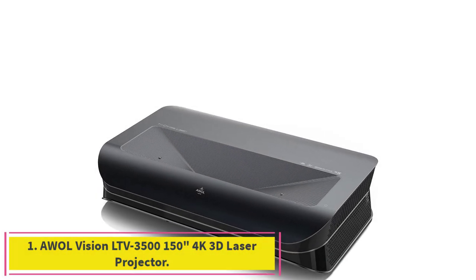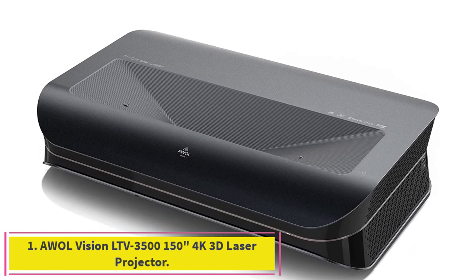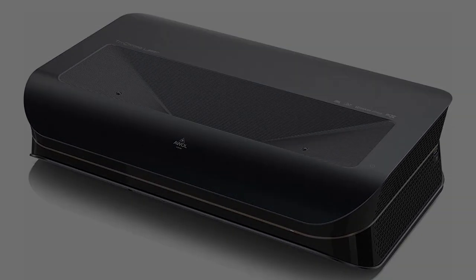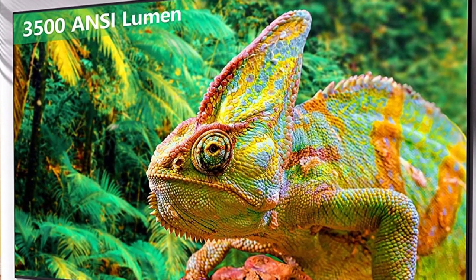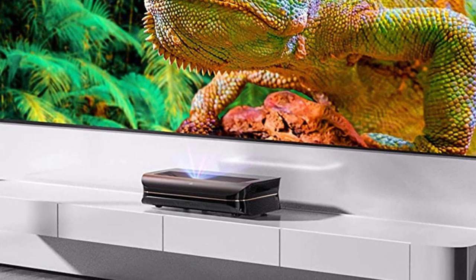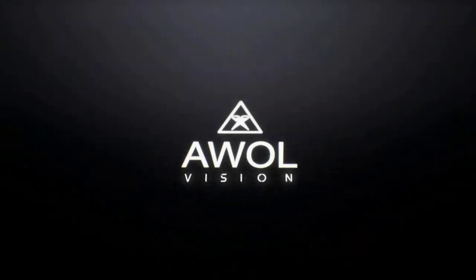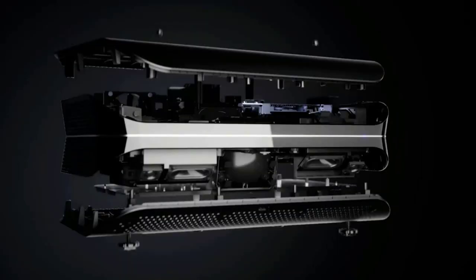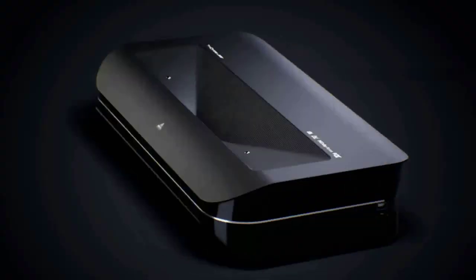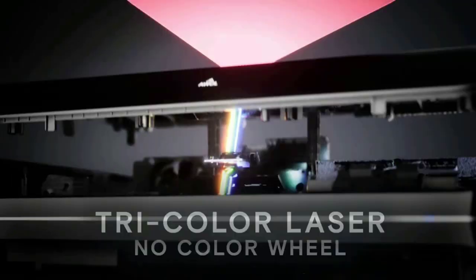Starting at number one: the Awall Vision LTV 3500, a 150-inch 4K 3D laser projector. A firmware update is available for the LTV 3500 March 2023 version, including three recently released features: enhanced black level, turbo mode for gaming, and 24fps. Customers who purchased the LTV 3500 can update via software — please contact us to receive the update instructions.